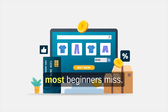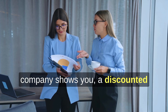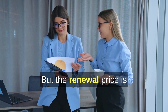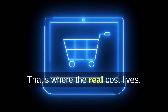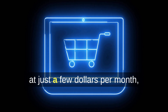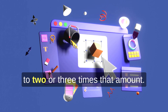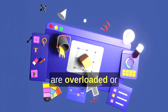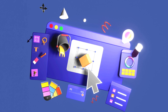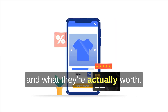Here's the big idea most beginners miss. Almost every hosting company shows you a discounted first-term price, but the renewal price is what you'll pay long-term — that's where the real cost lives. Some cheap hosting plans start at just a few dollars per month, but after a year or two, they jump to two or three times that amount. On top of that, performance can suffer if the servers are overloaded or the support isn't great.